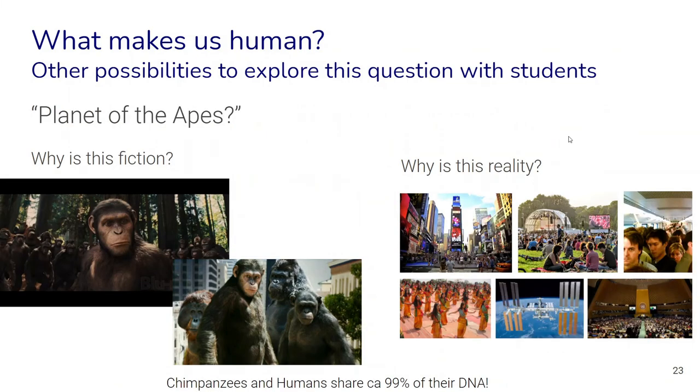Another fun way to contemplate this is the idea of the Planet of the Apes. Why is it fiction when it comes to the four species of apes — chimpanzee, gorilla, orangutan — but reality when it comes to our species? We are also one of the four species of apes, so why is it a reality for us but fiction for the other three species? Especially when considering that chimpanzees and humans share about 99 percent of their DNA — what is the difference?